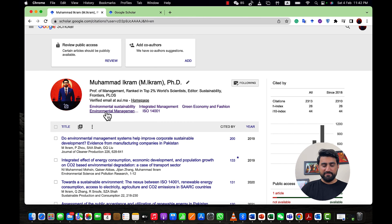Those top five keywords are what you're going to use for your Google Scholar profile. In my case, I have five keywords: Environmental Sustainability, Integrated Management, Green Economy and Fashion, Environmental Management System, and ISO 14001. If you check my profile and look at the titles of my articles, you can see these five keywords appearing frequently. You can also find them in the keyword sections of my papers. Now let's see how this will help you improve your citation count.